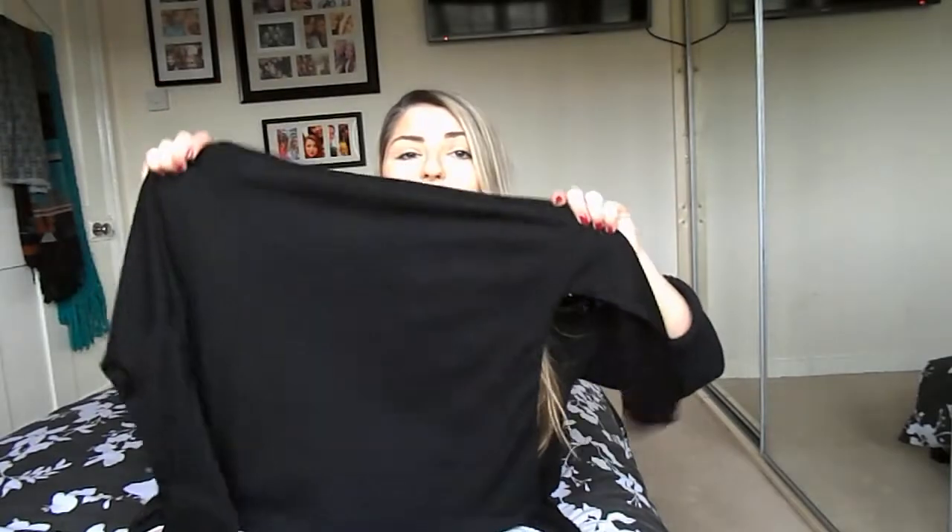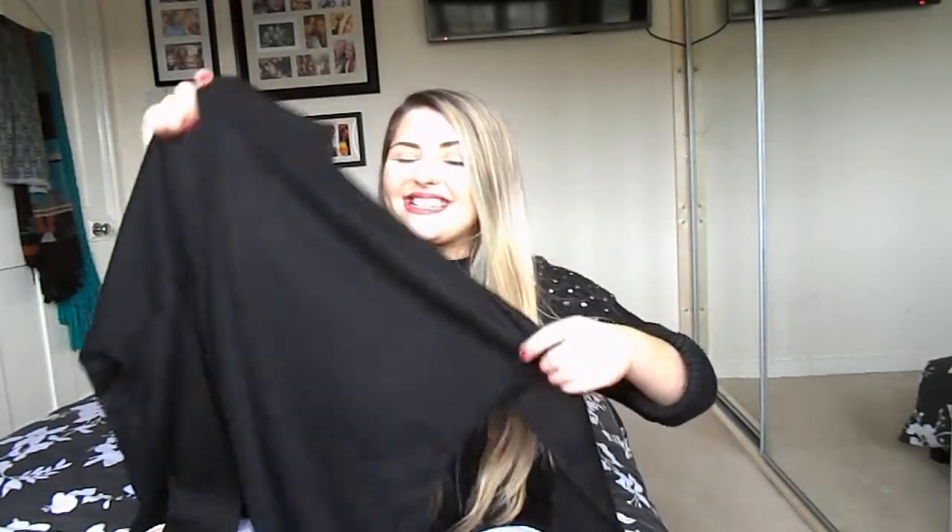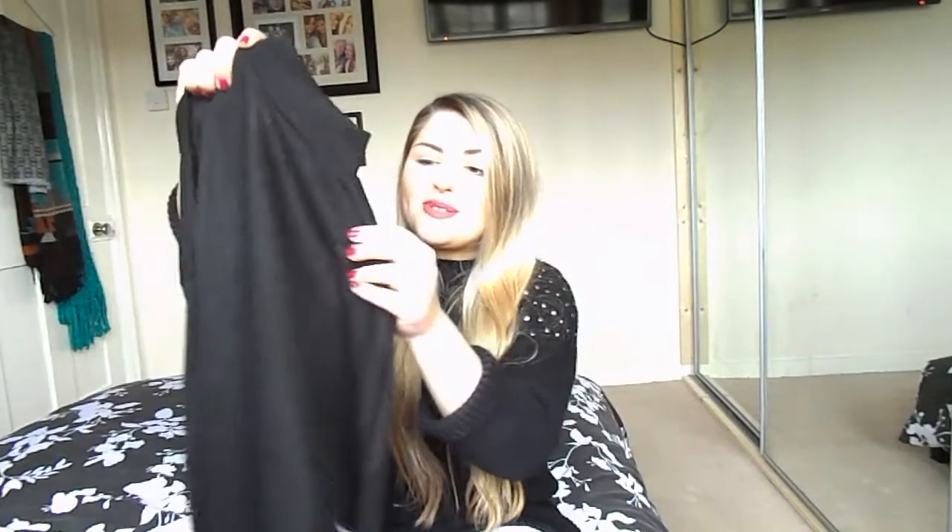I liked that top so much that I also got it in black - it's the high neck with the long back winged sleeves and that ribbed effect. They were so good at £7.99 that I had to get both of them because I couldn't decide what I liked more. So yeah, those are the bits that I purchased from H&M.